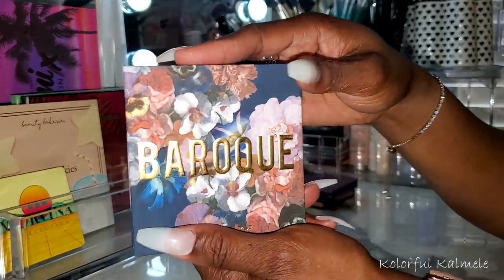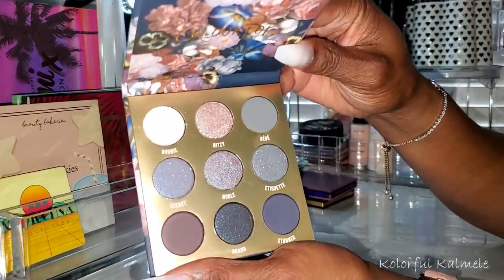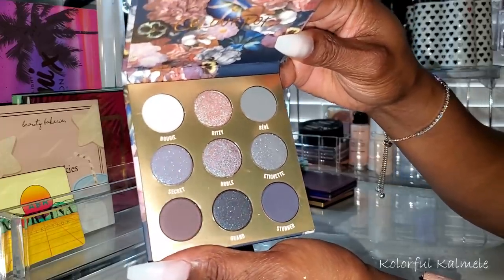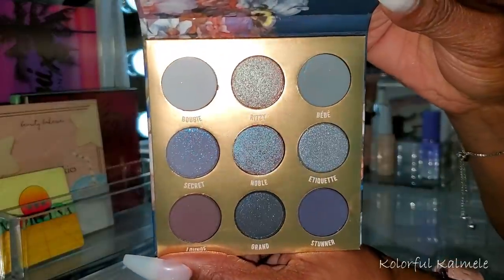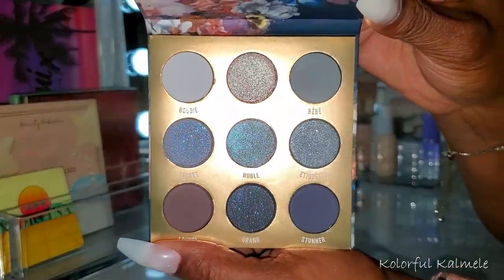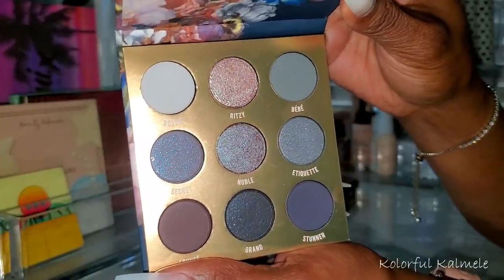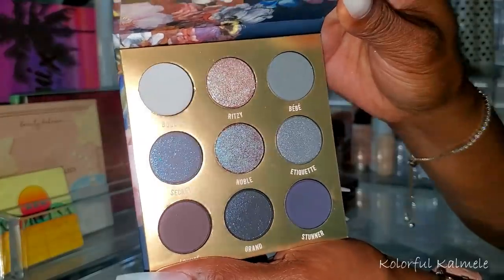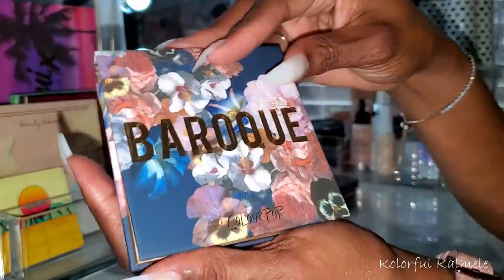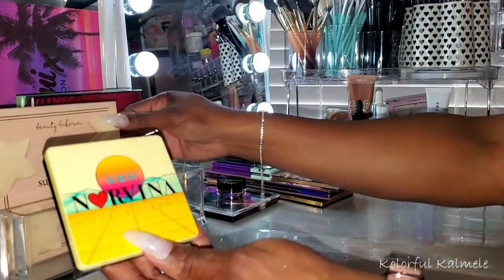The ColourPop Baroque has kind of a gray-based, purpley-blue vibe — it's hard to describe but a really different, unique palette. I can see some gorgeous eye looks coming out of it, especially with a cut crease and some liner. I also pulled my ABH Norvina Collection mini — this is the Mini Pro Pigment Palette Volume Two.